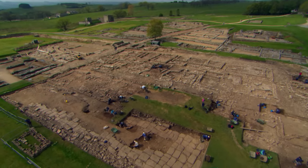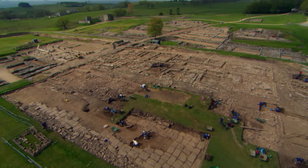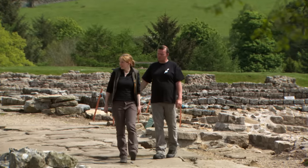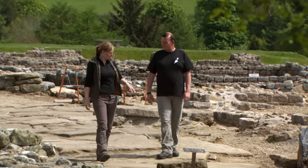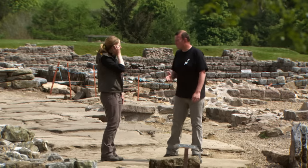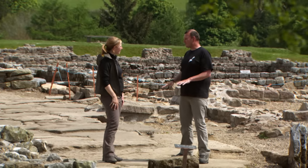Vindolanda was bought in 1929 by the renowned archaeologist Professor Eric Burley. His grandson Andrew is now its Director of Excavations. The Romans built four forts here by the time Hadrian's Wall was built — so the first ones predate the wall by a good 40 years, and they're seven or eight metres beneath where we're standing.